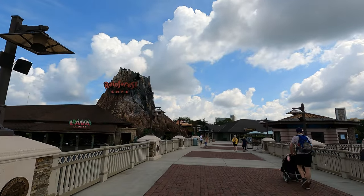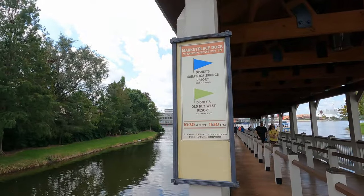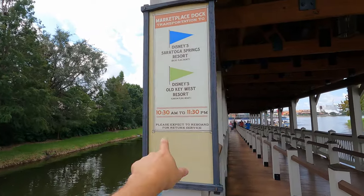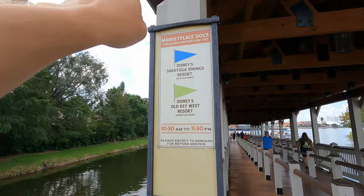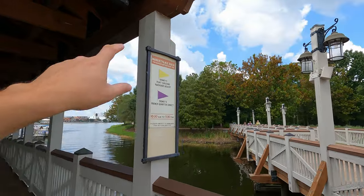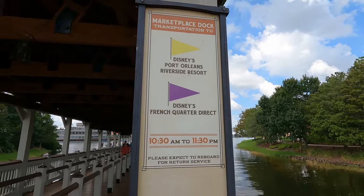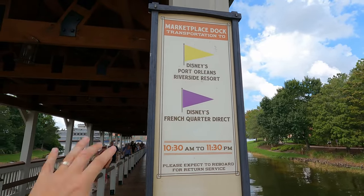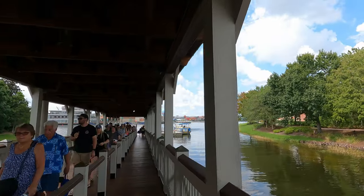We've made it to the Marketplace dock. It shows you which boats go where — timing is very important because if you park at Disney Springs you have to make sure you get back in time. Blue and green go to Saratoga Springs and Old Key West. We're actually going to head over to Port Orleans today, so we look for the yellow. The purple would be French Quarter. These are adjacent to each other, so you could get off at either stop to reach either resort.